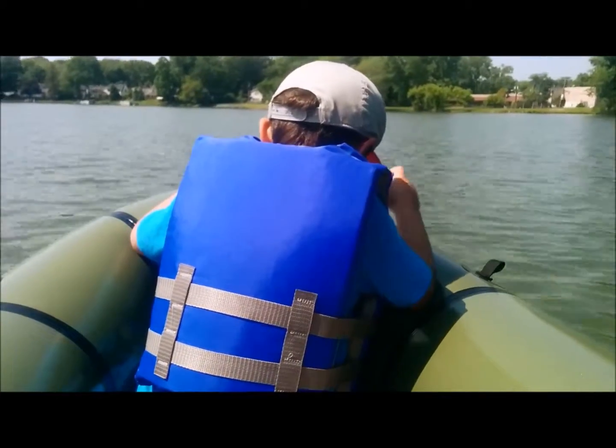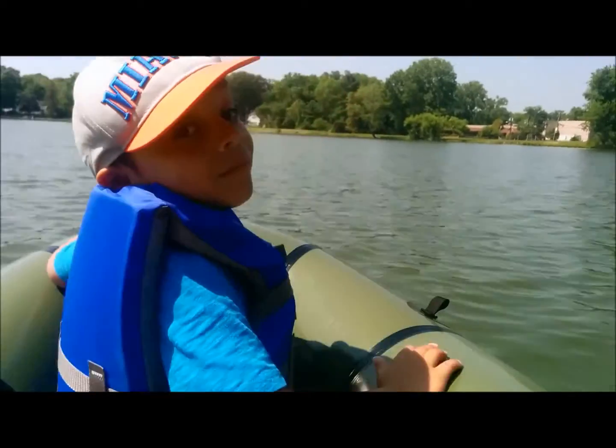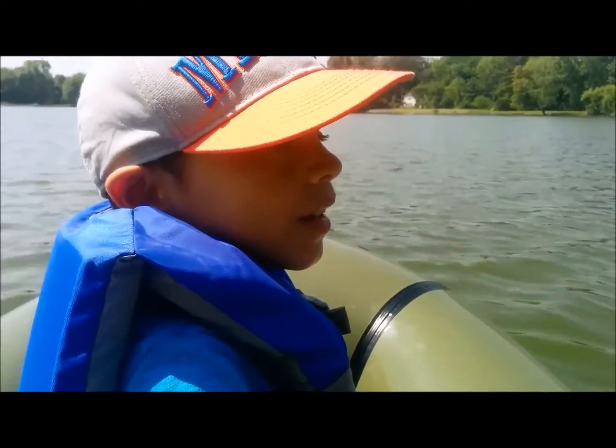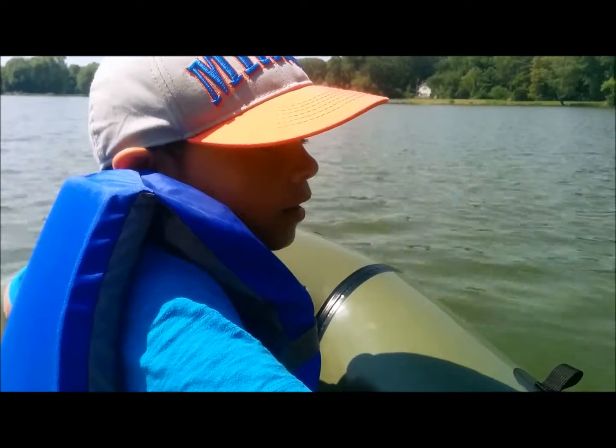This is his first time at the lake on a boat and it's really cool. Say hi, Benjamin. Hi Ben. Say hi, everyone. Hi everyone.